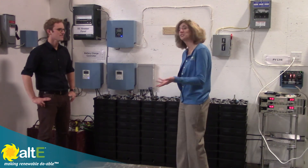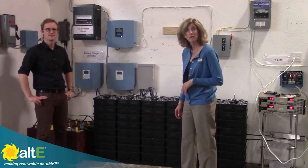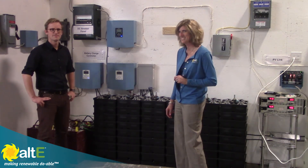Well great, thank you very much. Thanks Amy. I'm Amy from the Alt-E Store. Please watch more of our videos here, and give us a like if you like it, and go to our website at altestore.com. We've been making renewable doable since 1999.